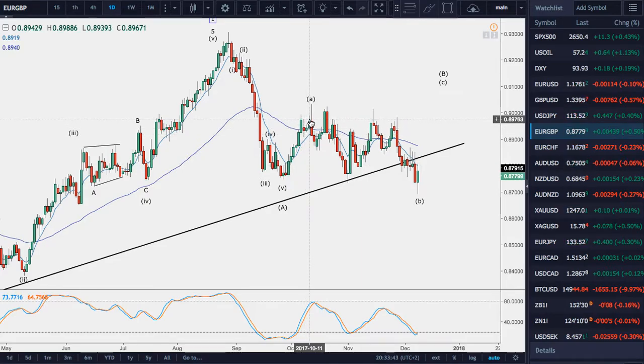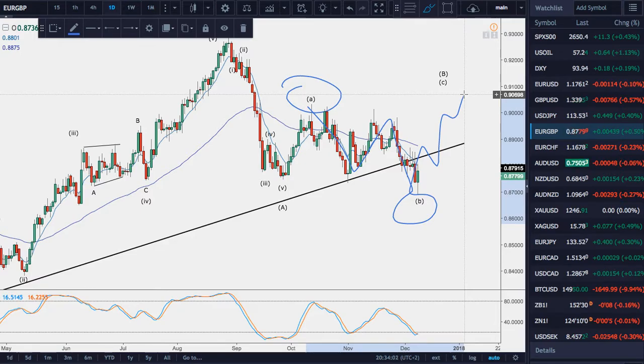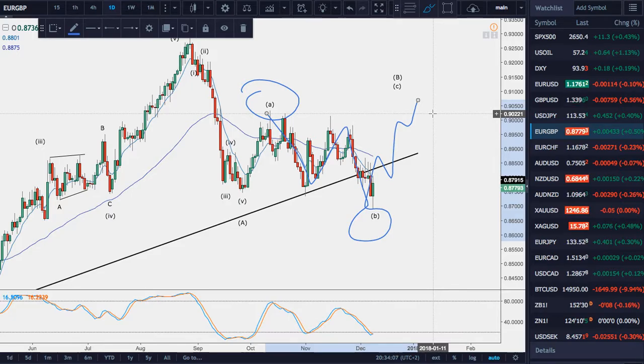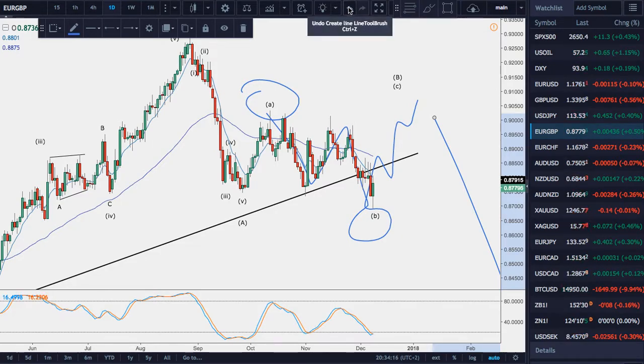The alternative is an expanded flat, where we have A here for the first wave of the correction, a three-wave move here for B, and now we would want to see typically a five-wave move for C — like that — preferably expanding towards 91 or anywhere above A, preferably. And that does suggest if it is correct as an expanded flat, there will be a following downward move. So that is what I will be looking for if it turns into an expanded flat.